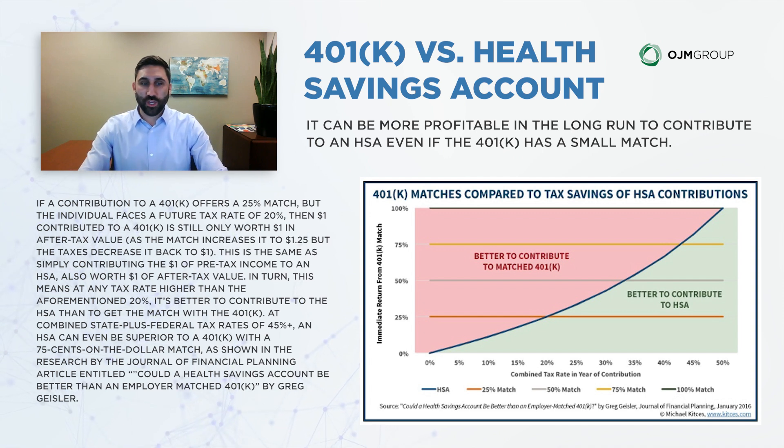We also wanted to give a quick breakdown for our clients — most of whom can maximize 401k, health savings accounts, and everything across the spectrum. However, when you look at the math, it can be more profitable in the long run to contribute to an HSA, even if the 401k has a small match, because of that tax benefit. Let's walk through an example using the chart shown here.